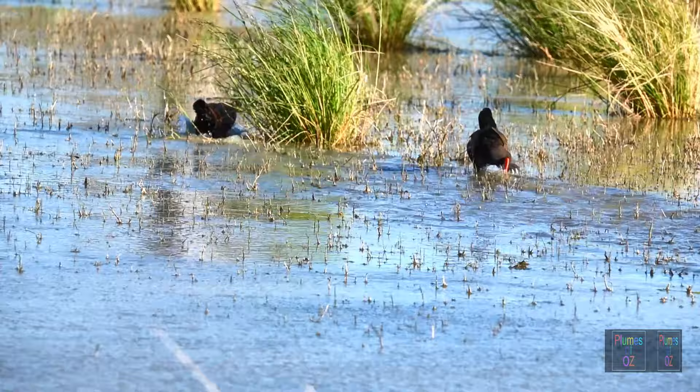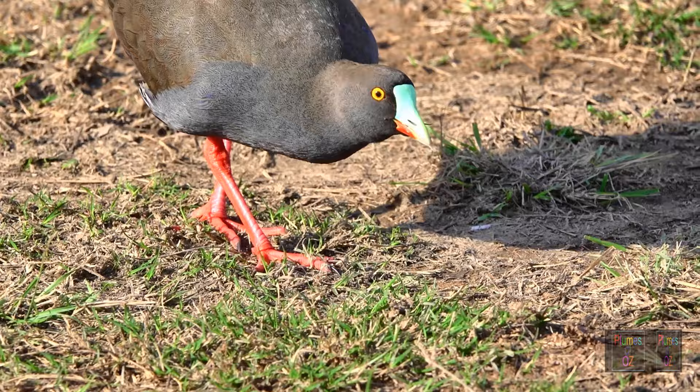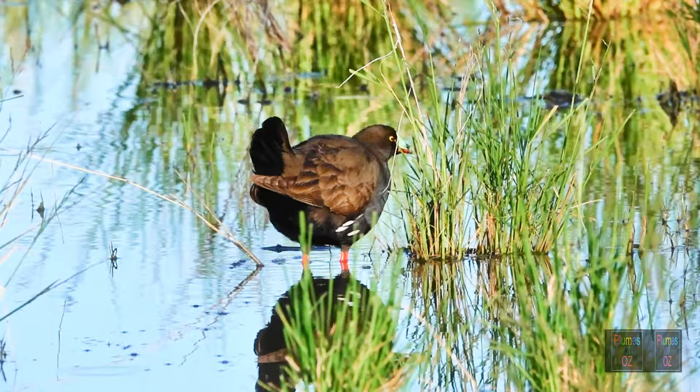Earlier on we saw a scat from the black-tailed native hen — it had a typical grass pattern, confirming these birds are largely herbivorous. But what else do they eat? Here is another illustration showing the herbivorous nature of the diet, eating fresh green grass, and again picking at water grass.